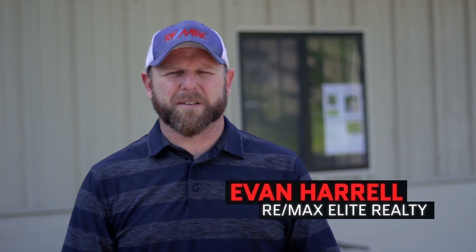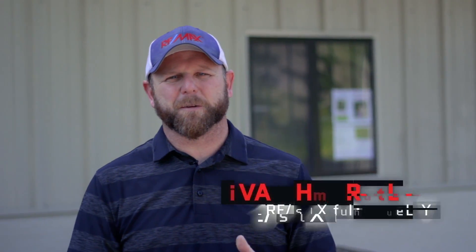Hey guys, it's Evan Harrell with RE-MAX Elite Realty. This is my hometown, my Franklin, North Carolina. Today we're down here at Jeff's Indoor Gun Range and Gun Shop, located right next to Frogtown.